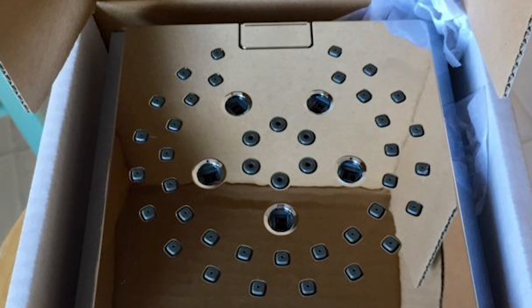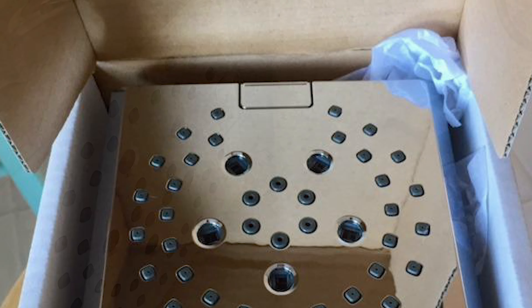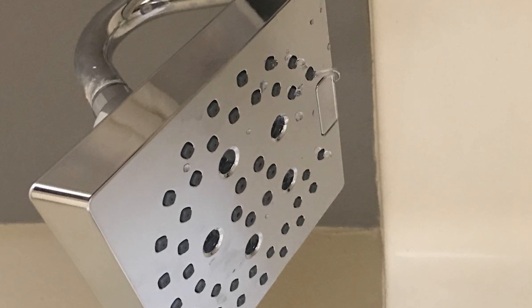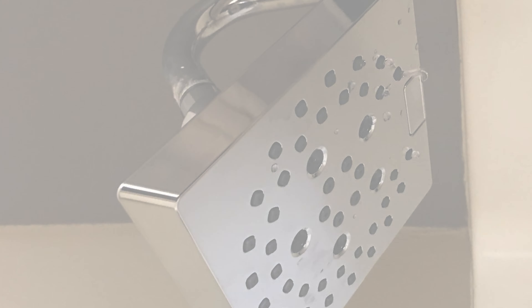This spray setting helps you conserve water so you can worry less about depleting your supply of hot water. Delta WaterSense labeled faucets, showers, and toilets use at least 20 percent less water than the industry standard, saving you money without compromising performance.